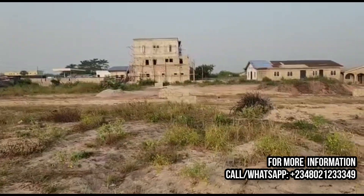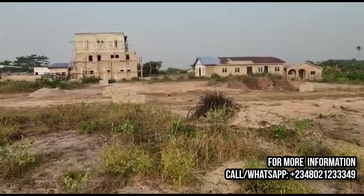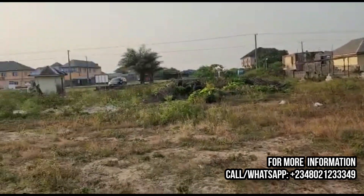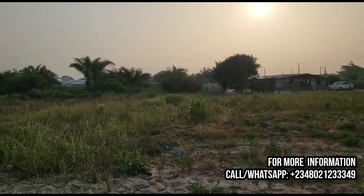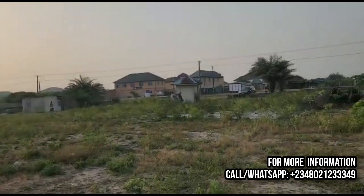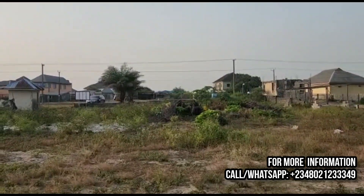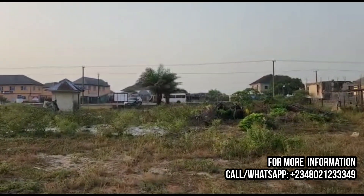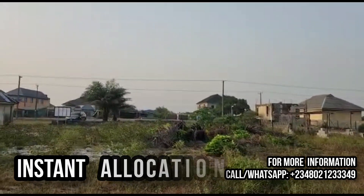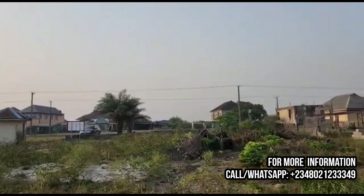This property is the cheapest related investment directly facing the expressway within the free trade zone corridor in Ibeju-Leki. A 300 square meter sells for 12 million naira and a 600 square meter sells for 21 million naira. A number of properties in the community sell at 25 million and above. This is the best time to take action — once developmental work, perimeter fencing, and the gatehouse begin, the price will change. Allocation here is instant, cash-and-carry style.